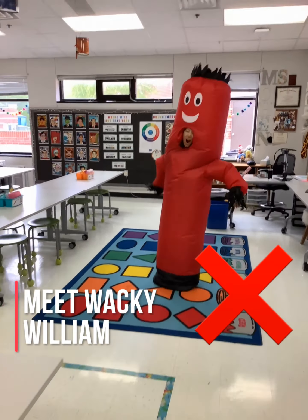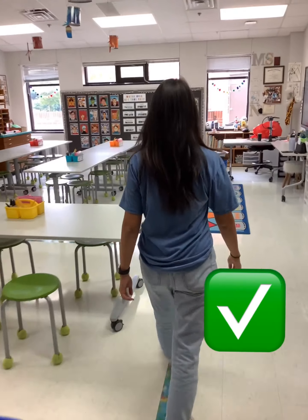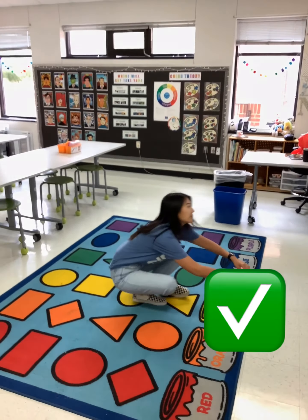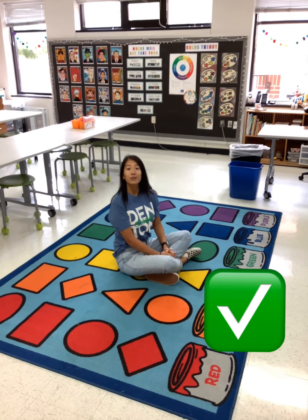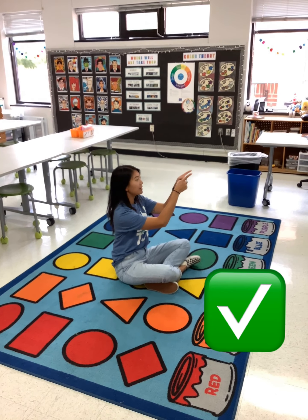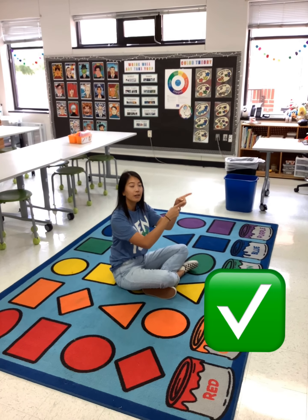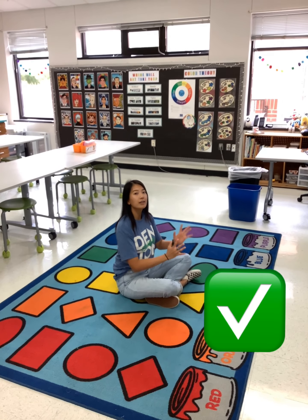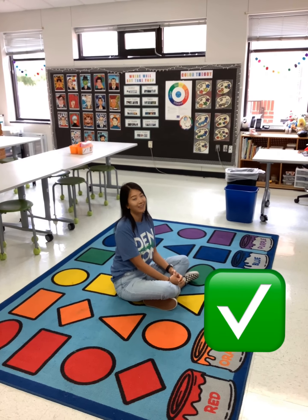I'm ready to make art! So right now I'm sitting like Mona Lisa. That means my eyes are facing the front or facing the speaker. My hands are listening — they're in my lap, not touching anybody. I'm sitting up nice and tall and I'm ready to listen and learn.